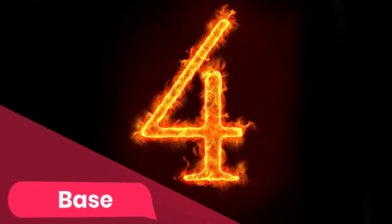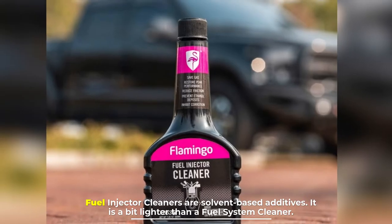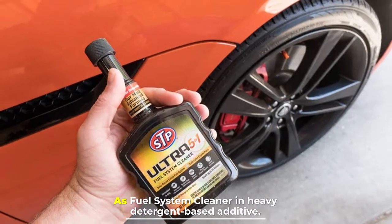Number four: base. Fuel injector cleaners are solvent-based additives — they are a bit lighter than fuel system cleaners, which are heavy detergent-based additives.